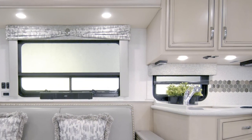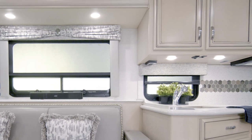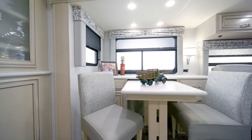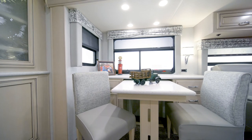Enjoy the view whether you're preparing a meal or cleaning up, thanks to the kitchen window. A pantry with pull-out drawers lends additional storage for your culinary essentials, while the combination desk-dinette offers plenty of seating and more storage on either side.